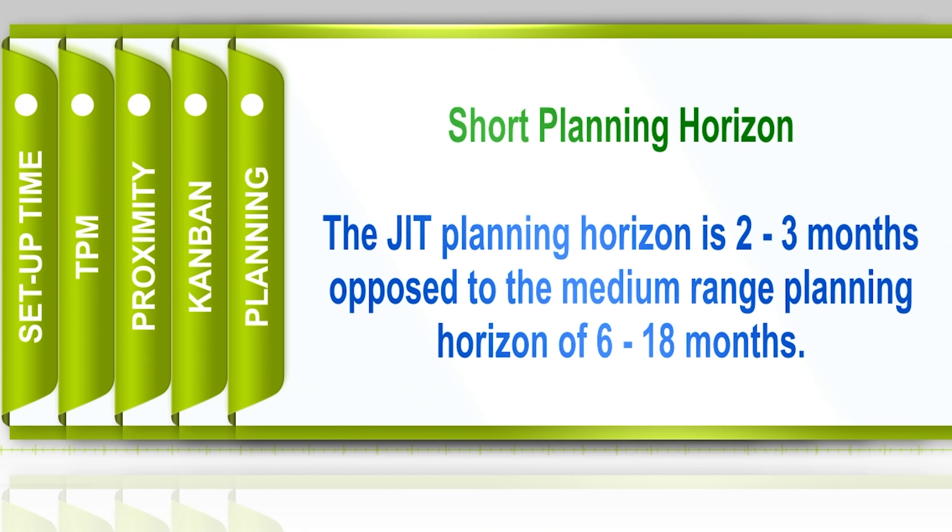One of the fundamental concepts of just-in-time is that they have much shorter planning horizons. The standard medium-range planning horizon in forecasting is six to eighteen months, whereas in the just-in-time environment, the planning horizon is usually around two to three months — much shorter. We're producing in smaller batches and smaller lot sizes, so the planning horizon is much shorter. As long as your planning horizon is long enough to produce your product, you're okay.